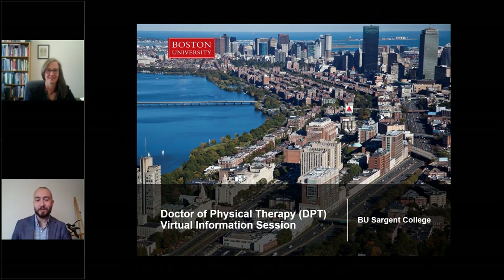Hi there, and welcome to this virtual information session on the Doctor of Physical Therapy program here at Boston University. My name is Christopher Kraus, and I'm the Director of Graduate Enrollment here at Sargent College. With me today is Diane Heislein, who is the Clinical Associate Professor and Program Director of the DPT program. Diane will be helping to lead today's discussion in just a few minutes.